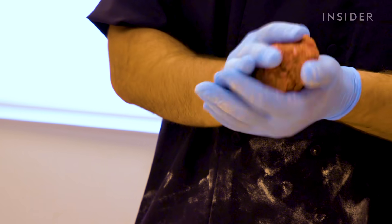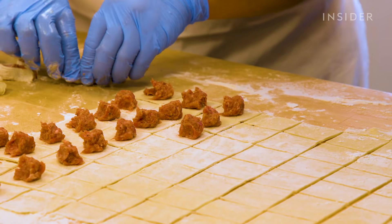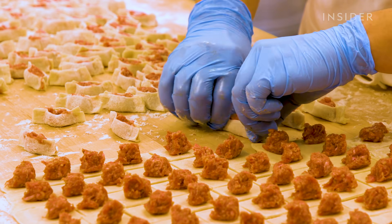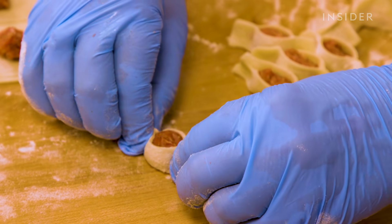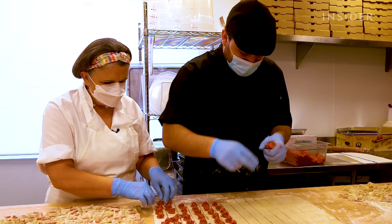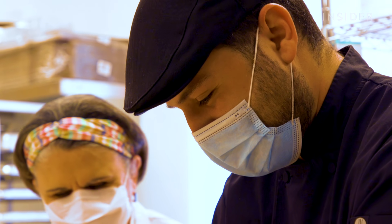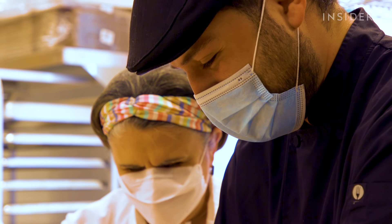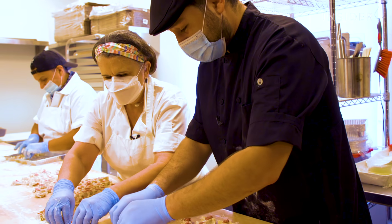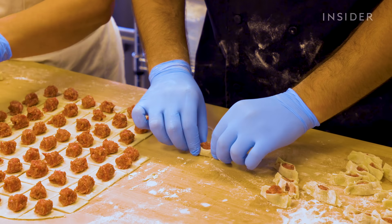We use ground beef marinated with a simple blend of herbs and spices. In each square you put a little pinch of beef, and that gets folded — as you can see my mother doing here. She's a pro at everything, all steps. When we first started it was her and I side by side working for like six hours a day making manta, then working another eight hours running the shop. That's where I learned — I used to be so slow, but now I race my mom.